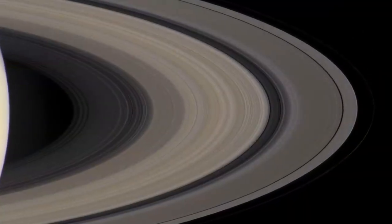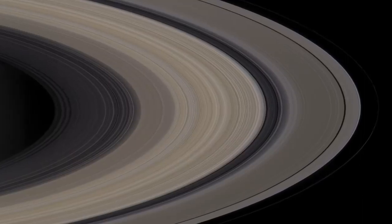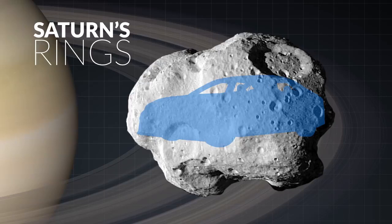Once thought to be a solid structure, the rings of Saturn are actually composed of billions of small objects. The size of the particles varies greatly, from tiny clumps of ice to boulders larger than an automobile. Since the rings are a collection of individual objects, each particle, clump, or boulder is following its own gravitationally bound orbit around Saturn.